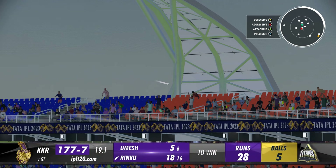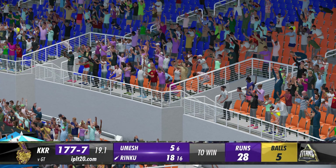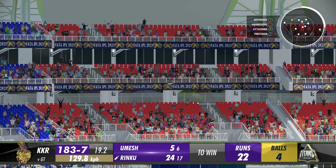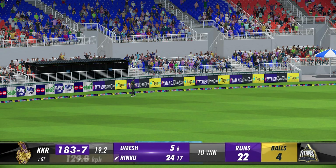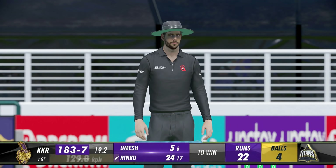Six over extra cover — you don't see those too often. Gone again, gone again — think it's gone all the way. You are absolutely right, Chris Morris, this game is not quite over yet.